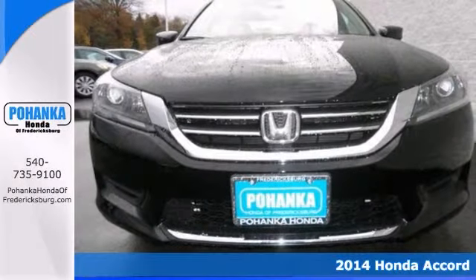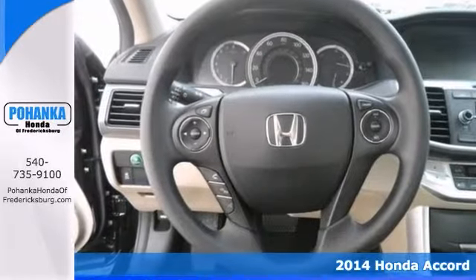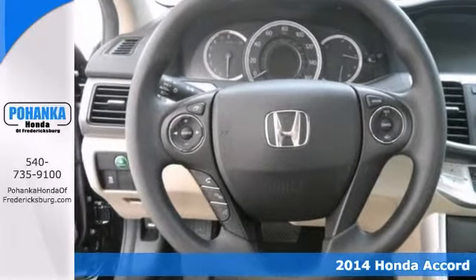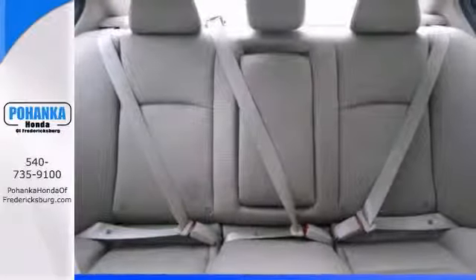Honda's outdone itself with this fantastic 2014 Accord. It just doesn't get any better at this price. It has a CD player, alloy wheels, steering wheel controls, a backup camera, and a USB port.